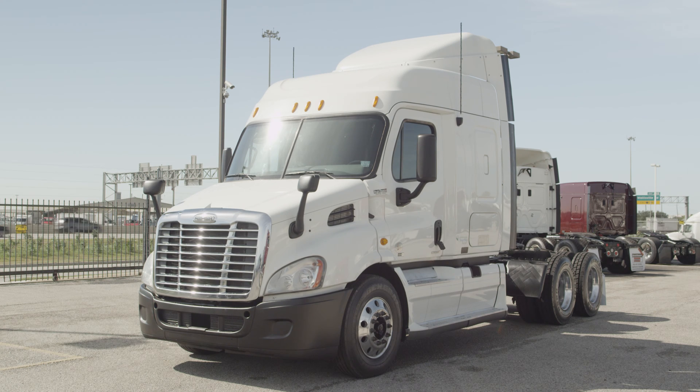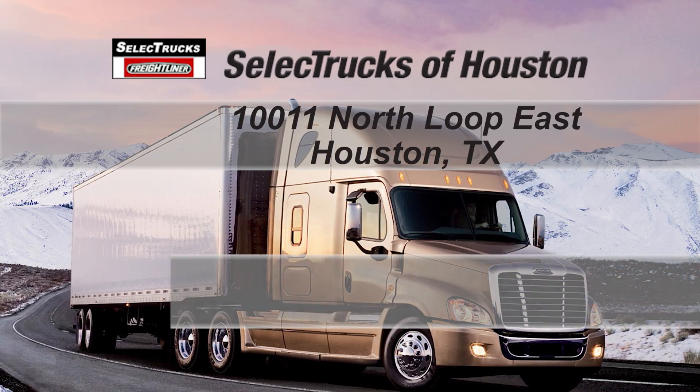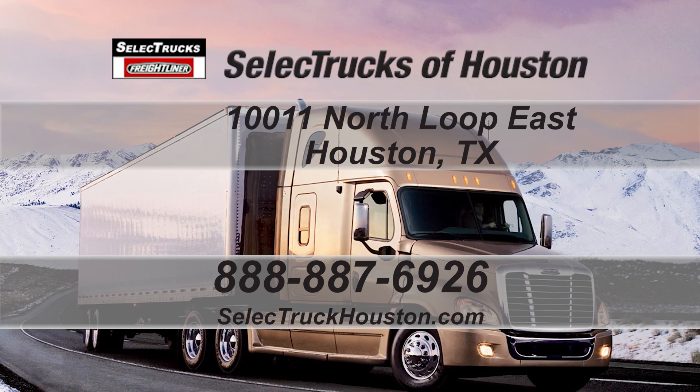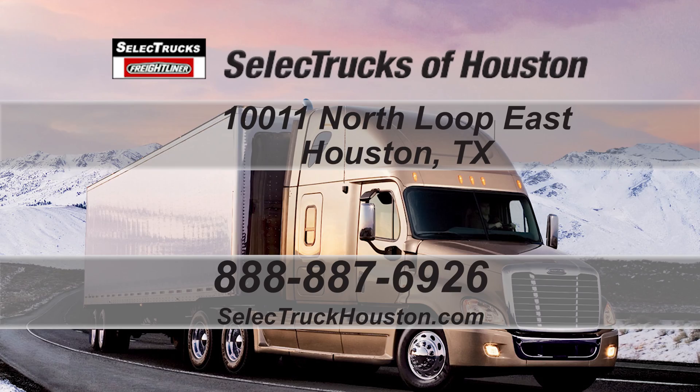We have over 400 used trucks in inventory, so come out and visit us at our state-of-the-art facility with indoor showroom at 10011 North Loop East, Houston, Texas. Our toll-free number is 888-887-6926. We look forward to helping you with your next truck.